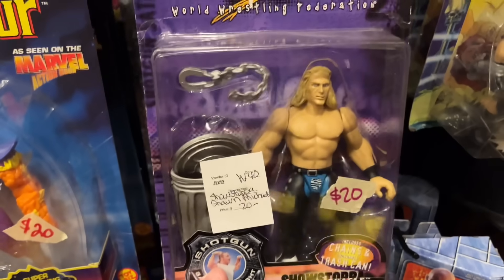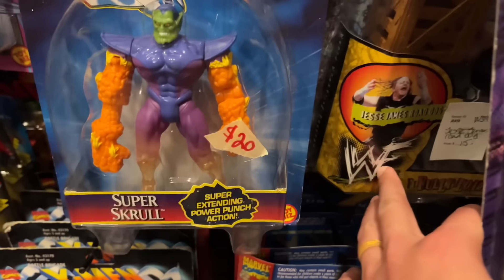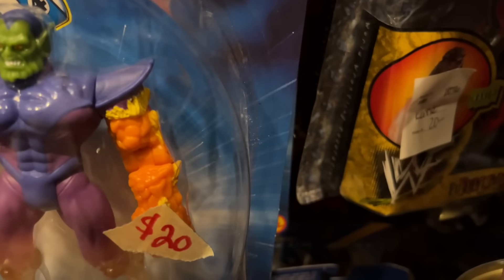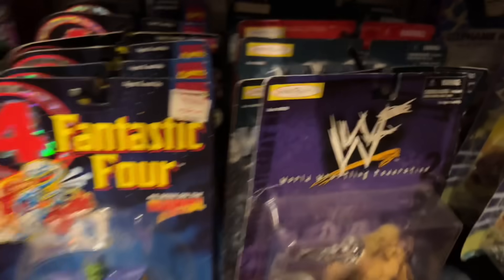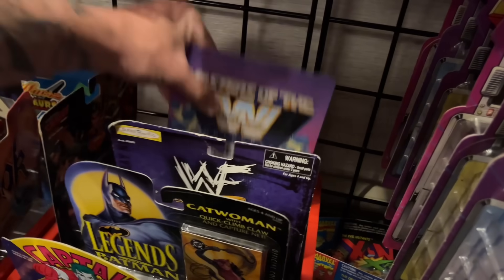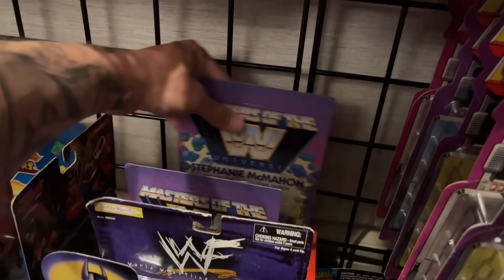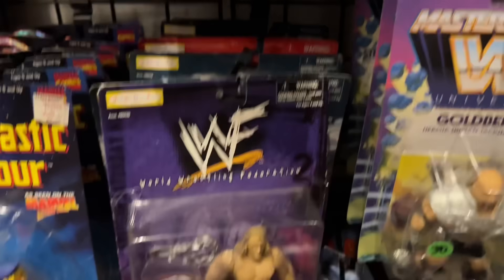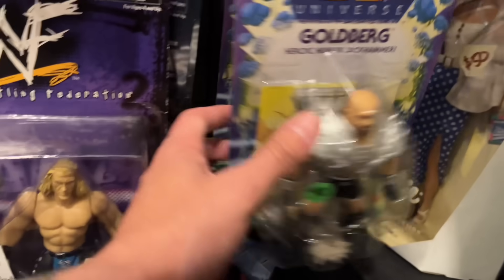We found a little bit of flashback wrestling over here — we do have some Bone Crunchers, Shawn Michaels, Jesse James Road Dog back there, a Kane back there which looks good. We have Jeff Jarrett back here, Masters of the WWE Universe unpunched which is cool. And we have Stephanie McMahon — god, that packaging is incredible. Just crazy overwhelming in here but it's very tough to find modern stuff.